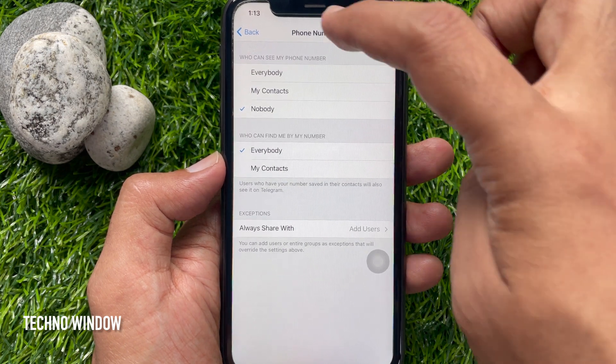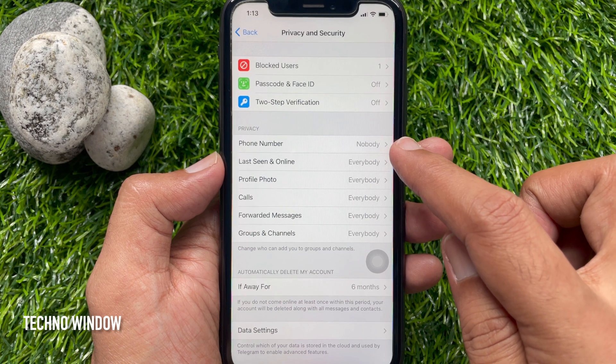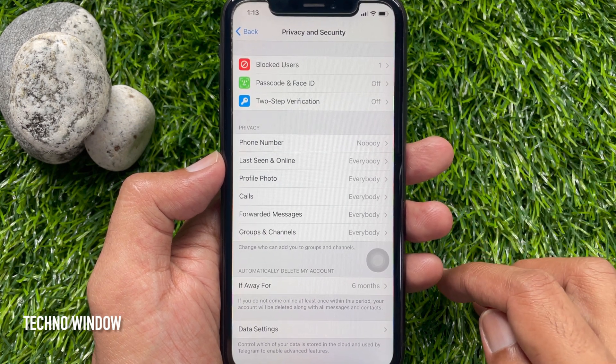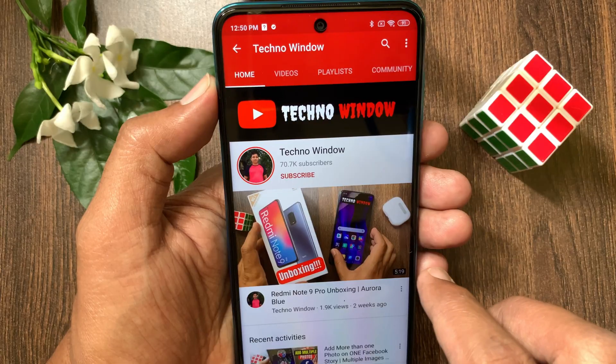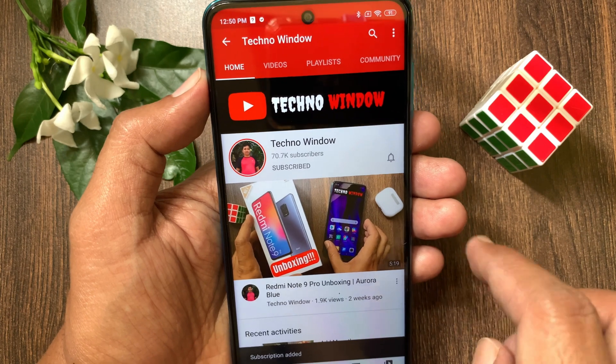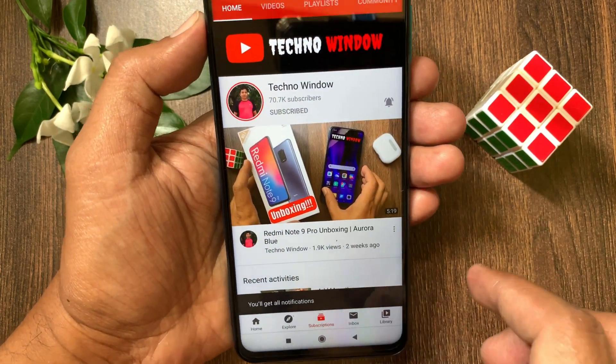That's it. Tap the Back button on the top left. Your phone number is now hidden on Telegram. So these are the steps to hide your phone number in Telegram. Hope this video helped you. Please subscribe to my channel by tapping the Subscribe button, and also tap the bell icon to receive notifications about all new videos.